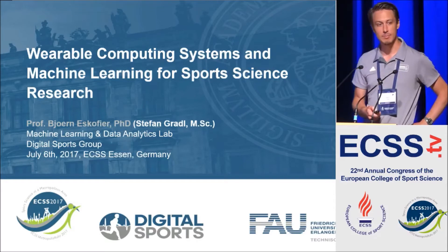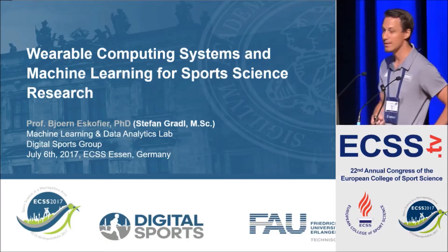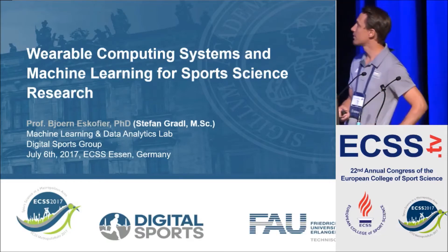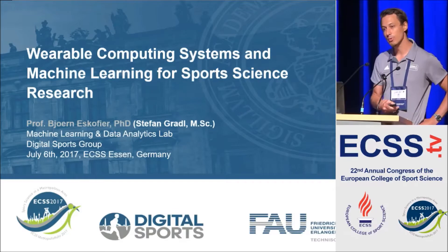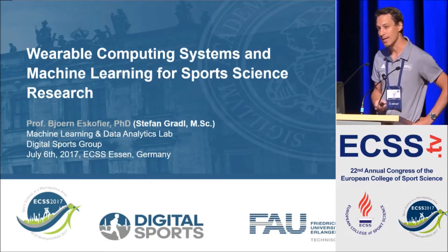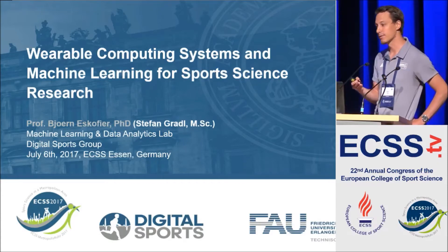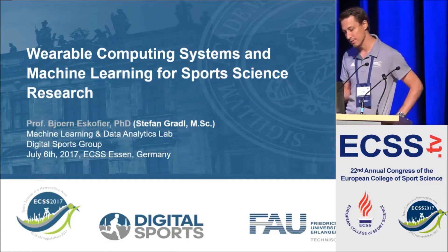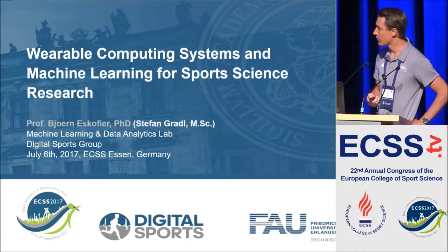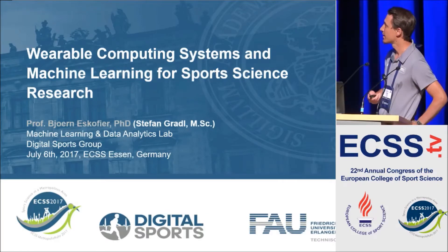My name is Stefan Gradl. I'm one of Björn's PhD students at the newly founded Machine Learning and Data Analytics Lab. I'll give you a little overview, pick up on a lot of what Valentina already talked about, and show you how you can bring those ideas with those sensors and bring the development into a product - or where we can use the sensors to have a system that can actually provide the consumer with a really valid and good experience.